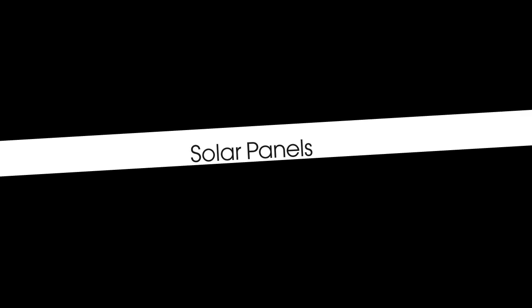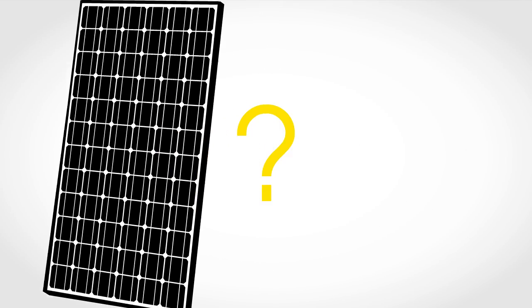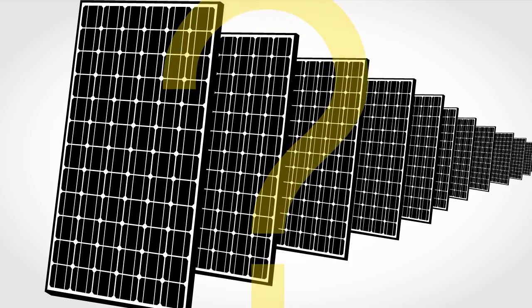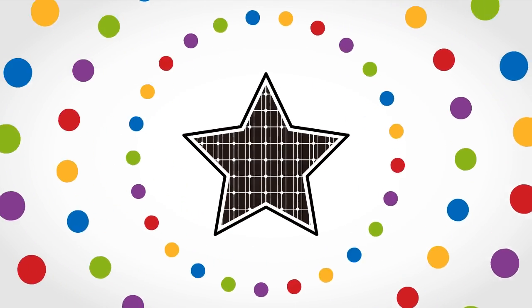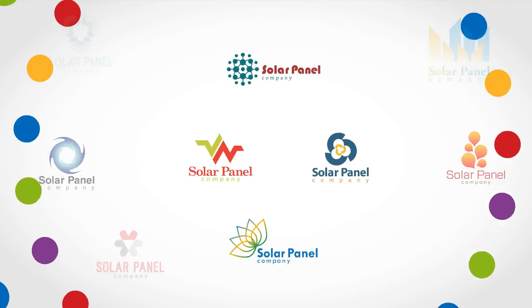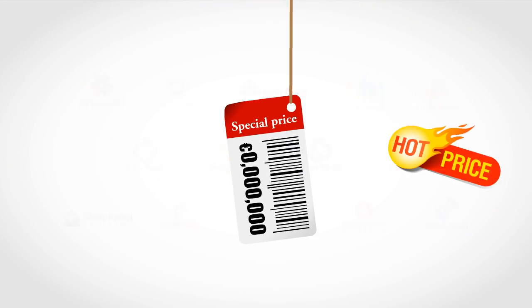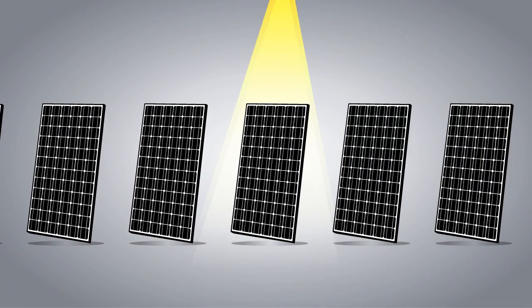Considering solar panels? Then you've got to hear this. Since all solar panels look the same, how do you make the right choice? Would you choose by design? By brand? By price? At random? No! There's one really important specification when it comes to selecting solar panels.